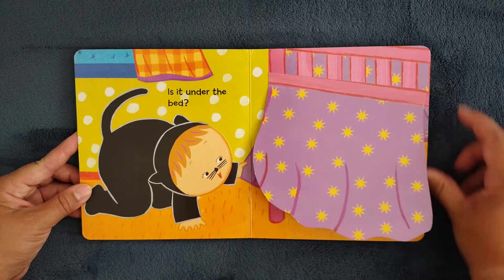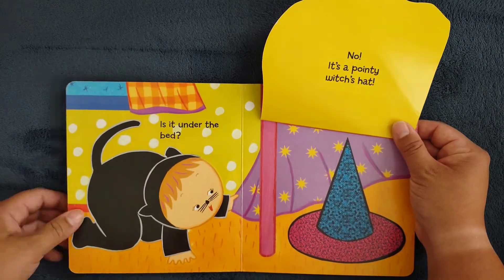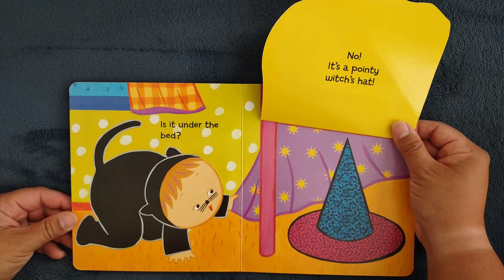Is it under the bed? No, it's a pointy witch's hat.